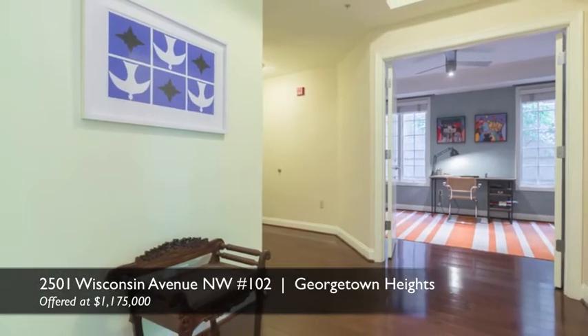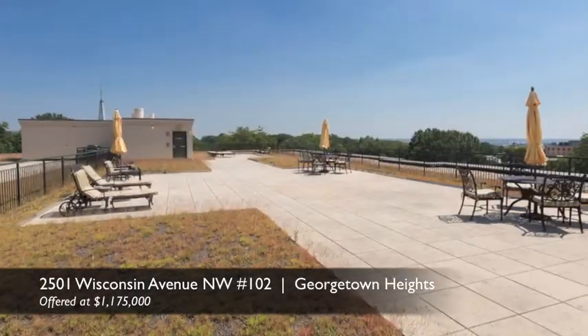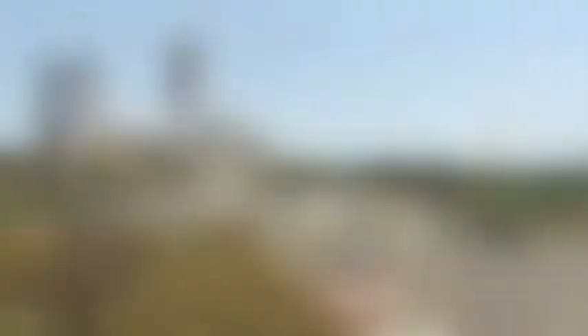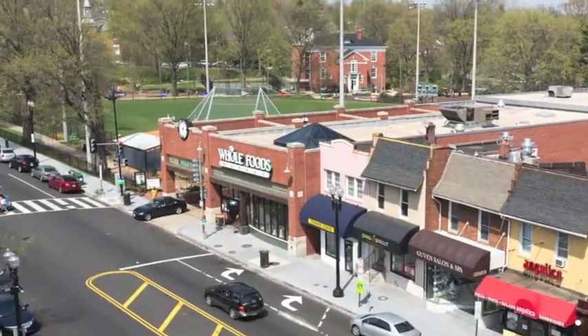Fantastic unit, great finishes throughout in this Glover Park area, which has seen all kinds of changes recently, with new restaurants coming in, old ones out, a lot of nice development in this area, becoming a much more sought-after area.